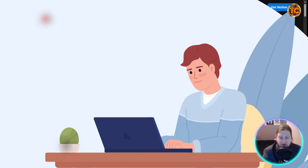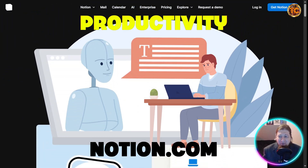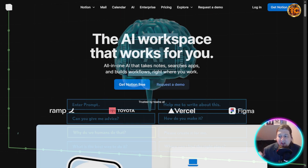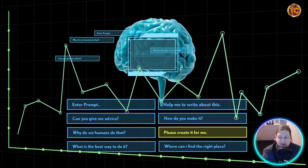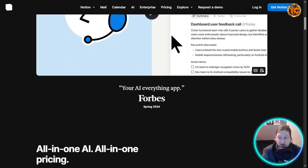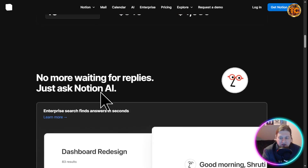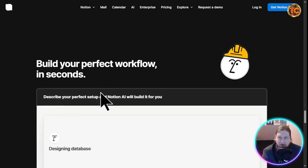Starting with productivity — first up is Notion AI. Notion was already a favorite for notes and project management, and with AI it becomes your second brain. You can brainstorm ideas, summarize long documents, create to-do lists, and even draft blog posts. For example, you can paste in five pages of messy research notes and ask Notion to summarize the key points in seconds.